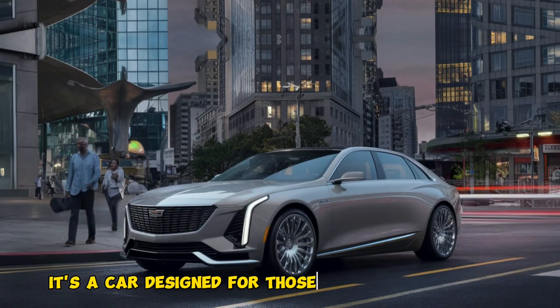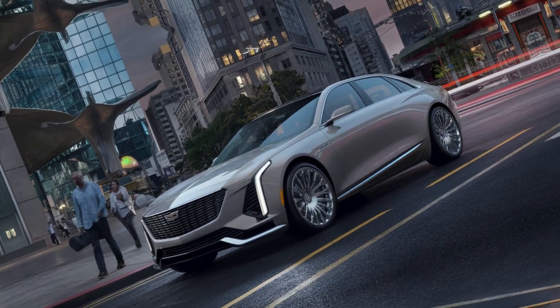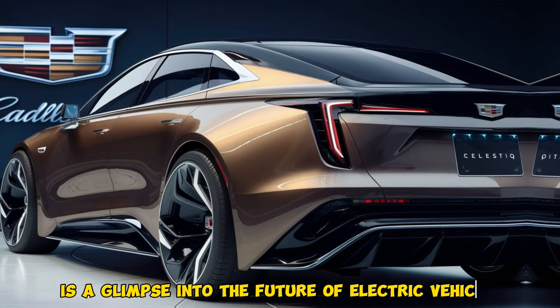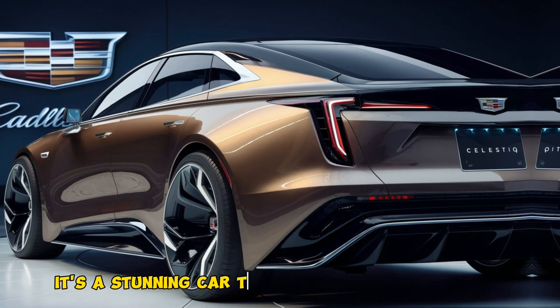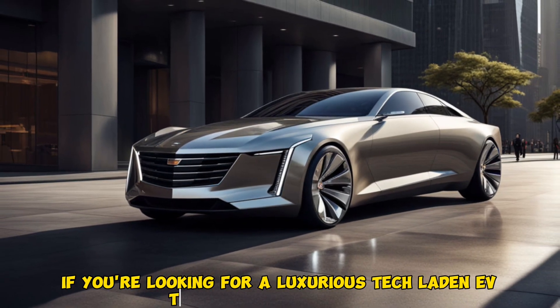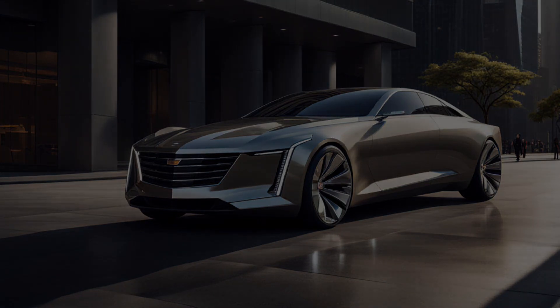It's a car designed for those who demand the very best in automotive innovation and sophistication. The Cadillac Celestiq is a glimpse into the future of electric vehicles — a stunning car that offers an unparalleled driving experience. If you're looking for a luxurious, tech-laden EV that makes a statement, the Celestiq is definitely worth considering. Thanks for watching.